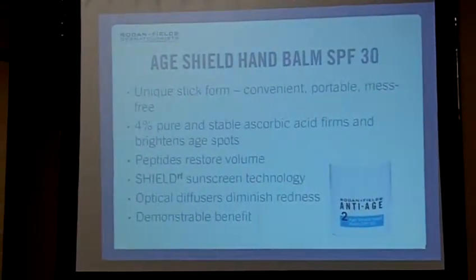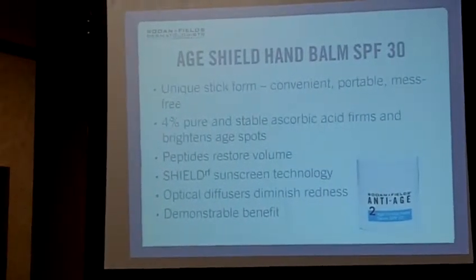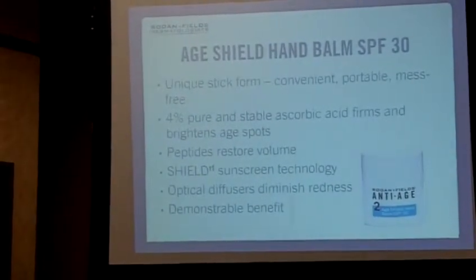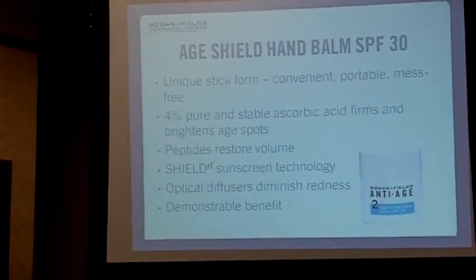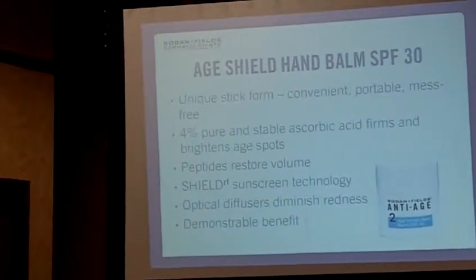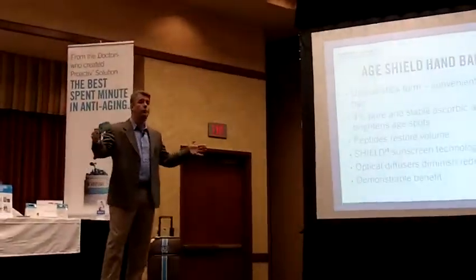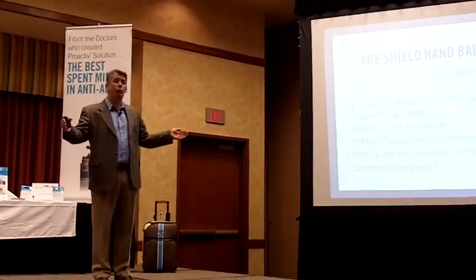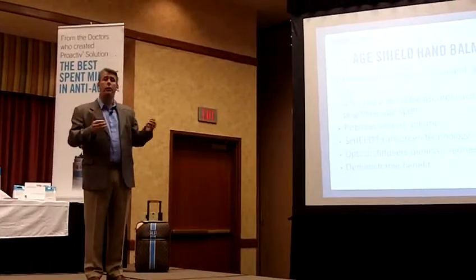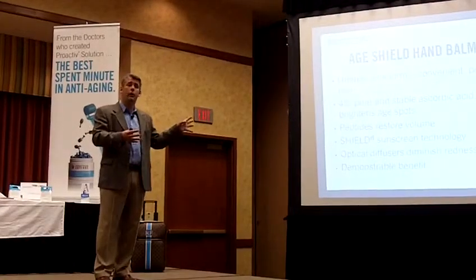The peptides in here restore that youthful nature of the skin by stimulating collagen, elastins, and laminins. And then ShieldRF — avobenzone and colorless carotenoids together produce broad-spectrum, high-level skin protection against UV radiation: UVA and UVB, protecting you across all of those wavelengths. Because avobenzone is an unstable molecule, it's actually stabilized by the colorless carotenoids — a beautiful combination, which is ShieldRF.